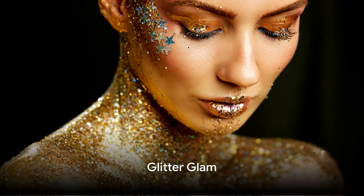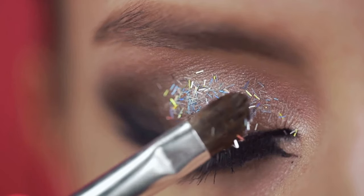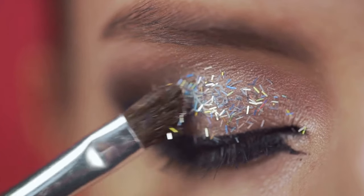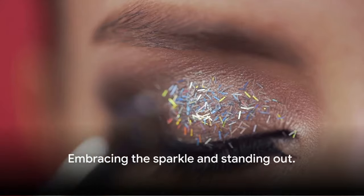And finally at number 1, the top trend for summer 2024 is Glitter Glam. This trend embraces the magic of glitter, adding a sparkly touch to your eyes, lips and even your hair. It's all about shining bright and standing out from the crowd.